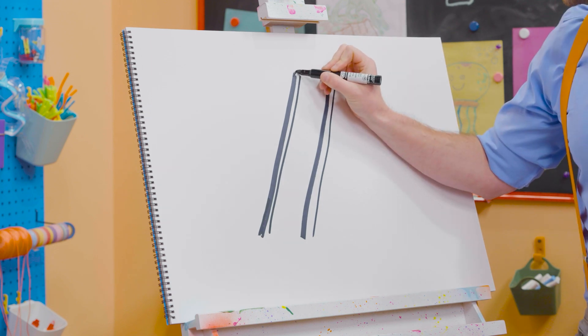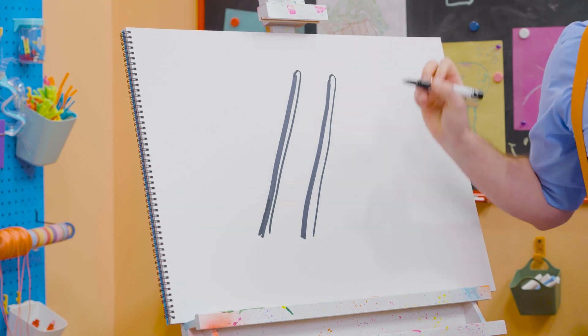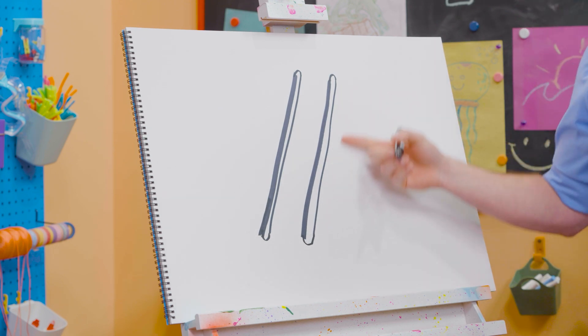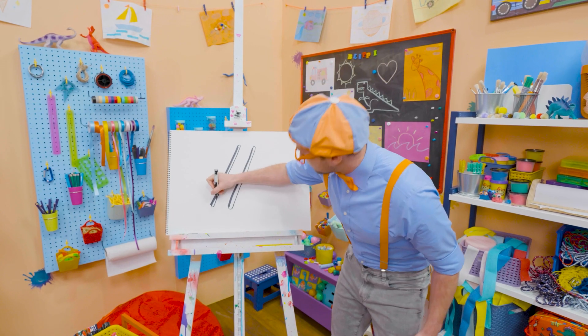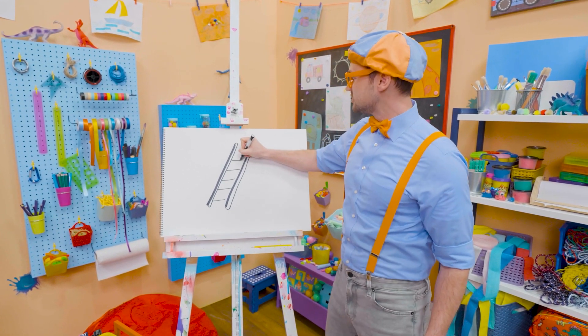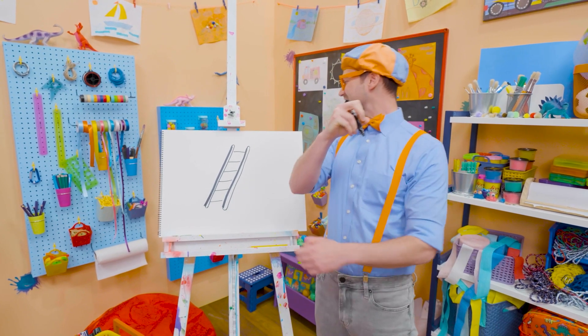And then, if you make an arch up here — an arch right there — one at the bottom, one at the bottom. Now they're really long ovals! And then, if we draw some horizontal lines just like this, that is what you use to step on! Yeah, those are the steps!